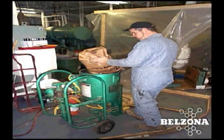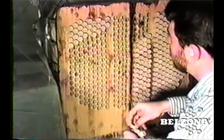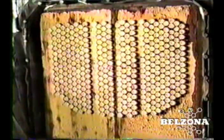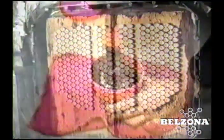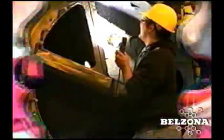Typical repairs to a condenser come in the form of retubing and in extreme cases, very expensive water box replacement. Because of the expense of these procedures, Belzona has developed repair techniques to rebuild and coat the tube sheet face and water boxes of any condenser. This solution not only repairs existing damage, but prevents recurrence as well.